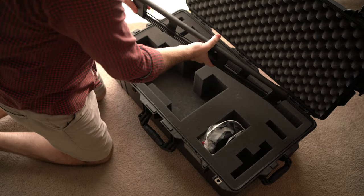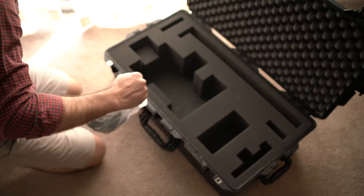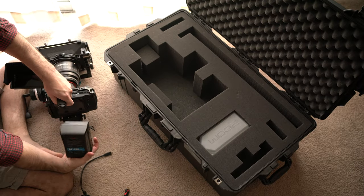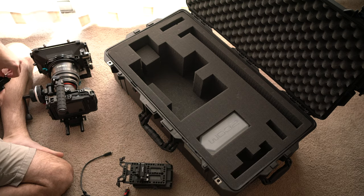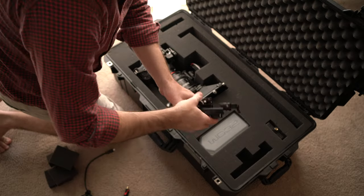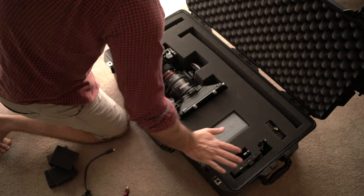Lastly for traveling specifically — I didn't take this up the mountain of course — the Pelican Air 1615 hard-sided case for my rig. I finally got it and I love it for traveling. It's solid. I lock it with a TSA lock, and my rig fits nicely inside along with several accessories. It's really lightweight and I'm not afraid to check it. I checked it from Kansas City to Salt Lake to Seattle and back with no issues. Highly recommend it.